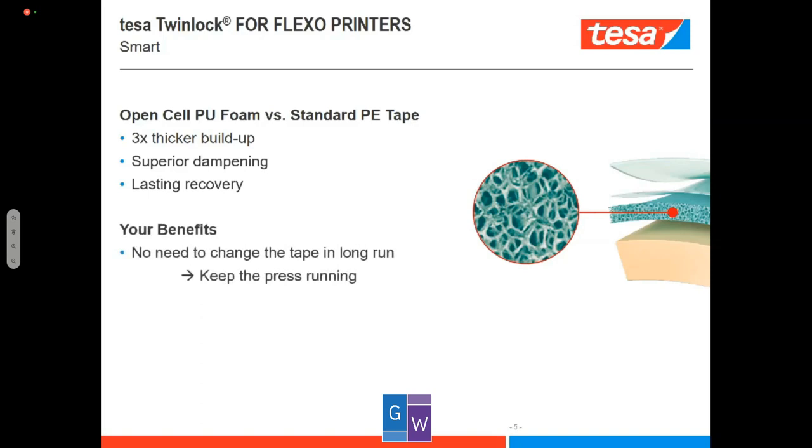You don't need to change tape in long runs. Some customers tell us that with standard tape on a job with a run length of 200,000 meters or more, they have to change the tape in between because it loses its ability to recover, causing problems on press. With Twin Lock, long-run jobs are set up perfectly — they will run and run without problems, so printers can concentrate on other things around the press.